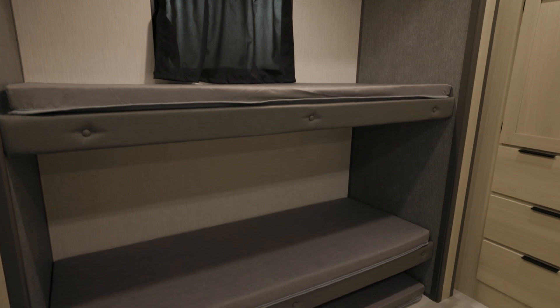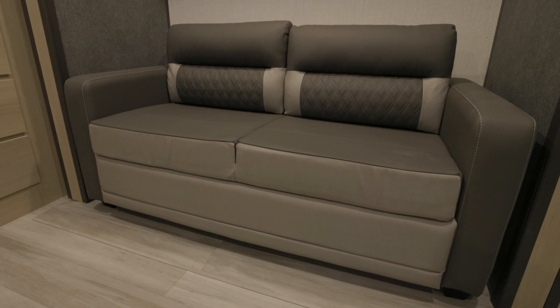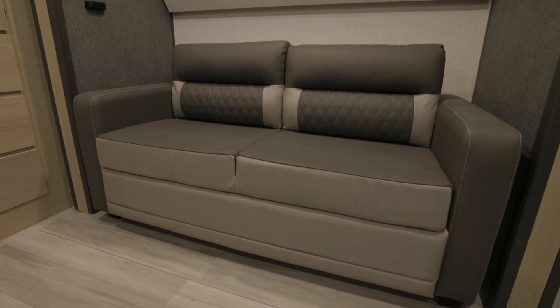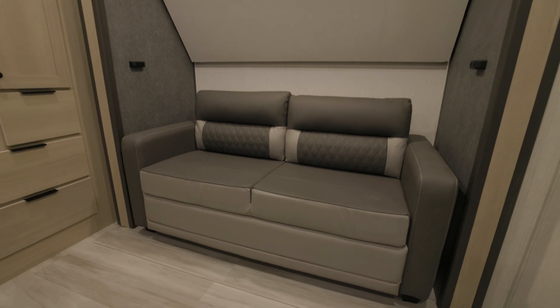Now let's take a look at the rear bunk room. This area is a dream for kids and guests, featuring three bunks, a trundle, and a pullout sofa — plenty of sleeping space for everyone. Plus, the second entertainment center here means no more fighting over what to watch.